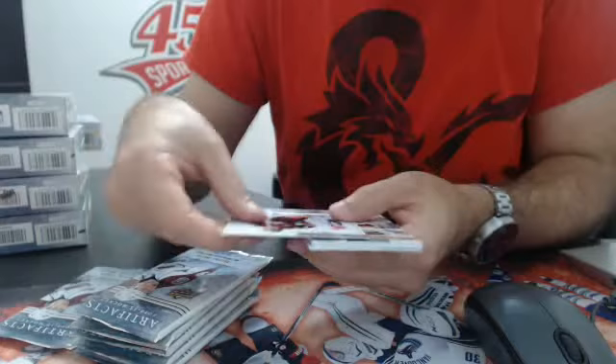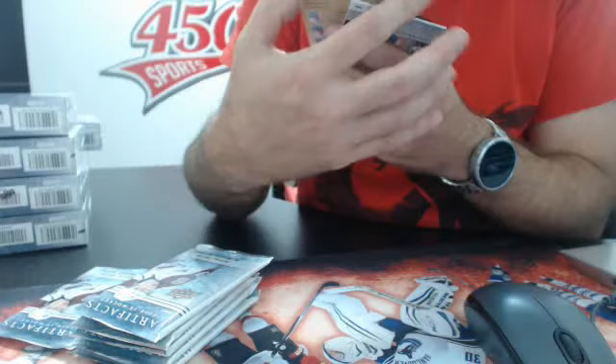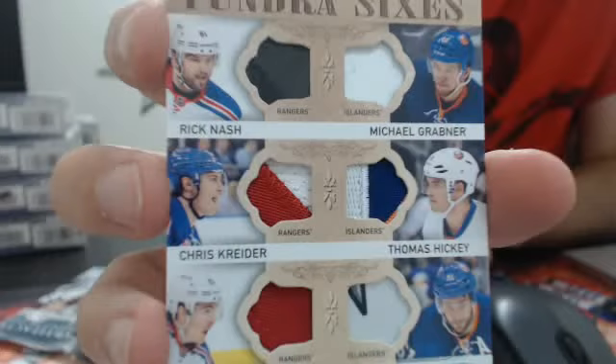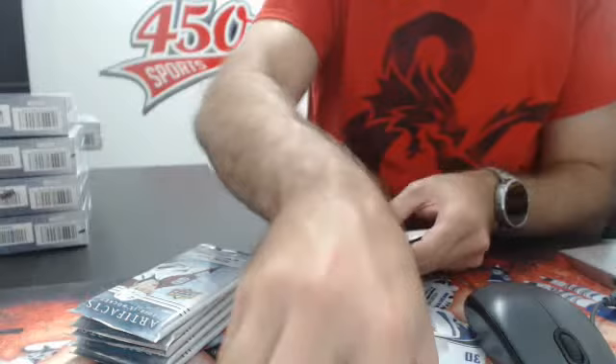Next we have — oh nice, whoa — that's going to be a random between the Islanders and the Rangers. It's 6 patches. Looks like the Rick Nash is a stick. Rick Nash, Michael Grabner, Chris Kreider, Thomas Hickey, Ryan McDonough, and Frans Nielsen. Number 1 out of 6. Some nice patches. I'm pretty sure it's a stick — it's too shiny. Nice hit. This is going to be a random, I'll do that at the end of the break. Rangers, Islanders.